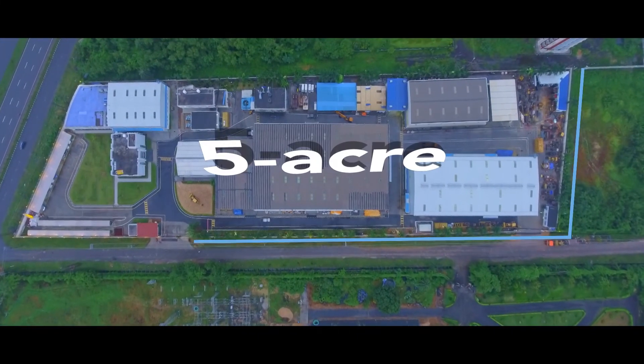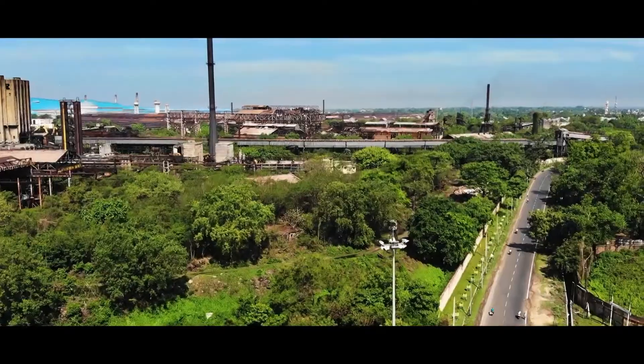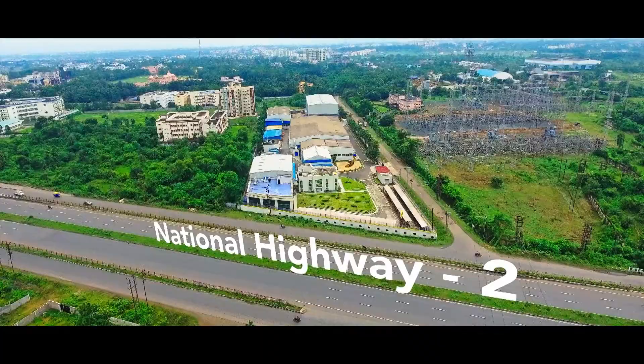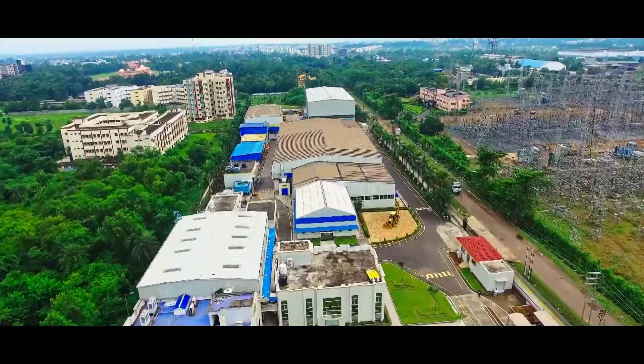Going a step ahead, Gainwell is now manufacturing Highwall Miners at its 5-acre state-of-the-art manufacturing facility in Asansol, eastern India's mining hub, with excellent connectivity to National Highway 2 and Durgapur Airport.